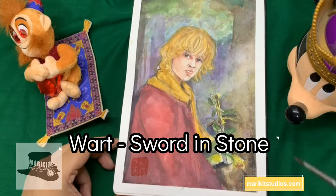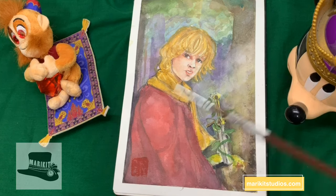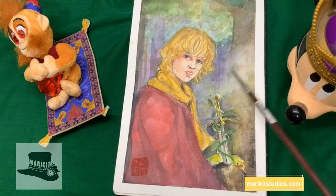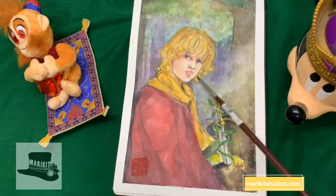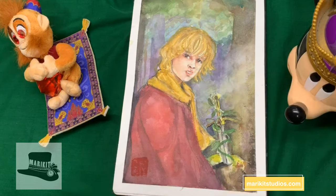Next is Arthur from Sword in the Stone — his nickname is Wart. I like him and Mappy likes him too. My favorite part is the sword — look at that detailing and the glow that the sword has. I also like the misty thing going on with the background.